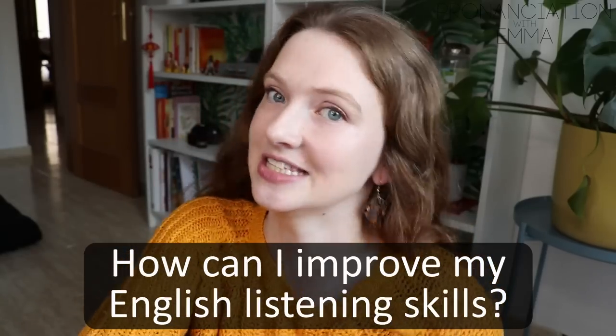Question number three: how can I improve my English listening skills? Well, the simple answer is to listen more. But let's try and be a bit more helpful. Next time you listen to something, think — why don't I understand? Is it a case of not understanding the vocabulary or the grammatical structures used? If it's grammar and vocabulary, then you know to study more vocabulary and more grammar.